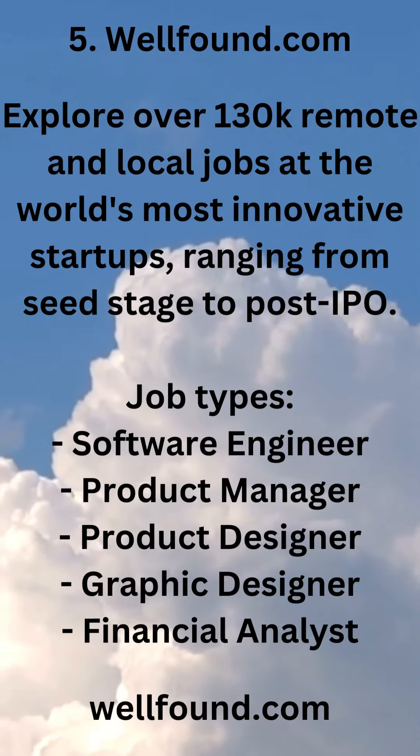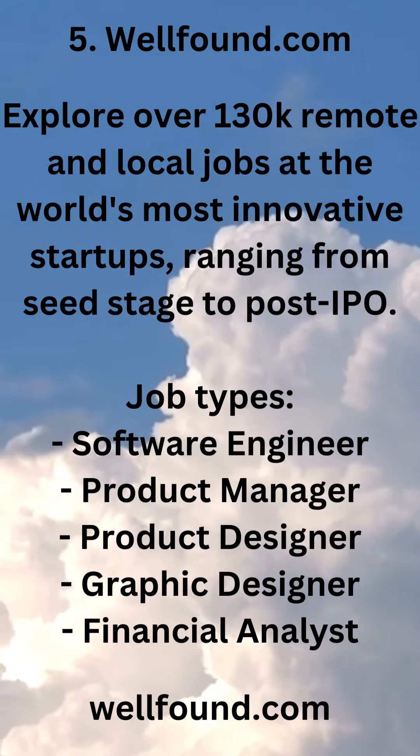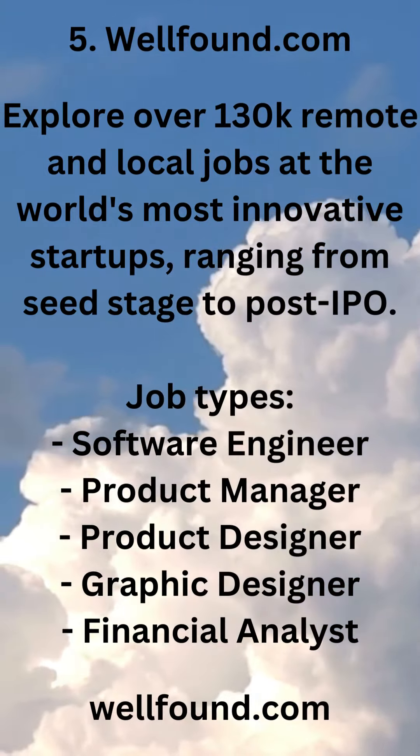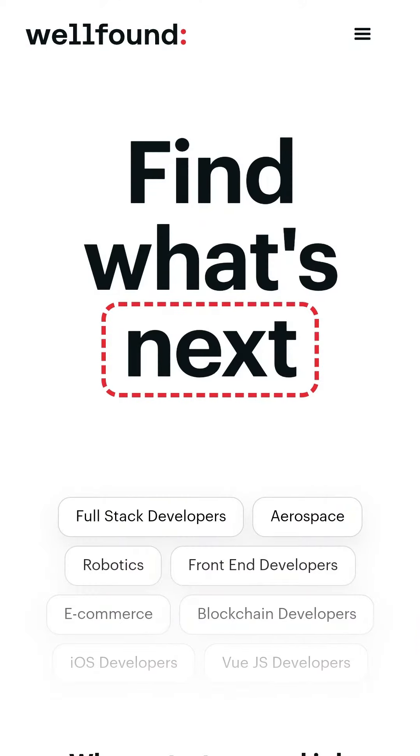5. WellFound.com — explore over 130k remote and local jobs at the world's most innovative startups, ranging from seed stage to post-IPO. Job types include: software engineer, product manager, product designer, graphic designer, and financial analyst. wellfound.com